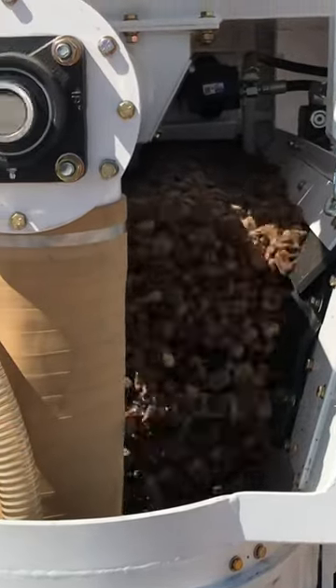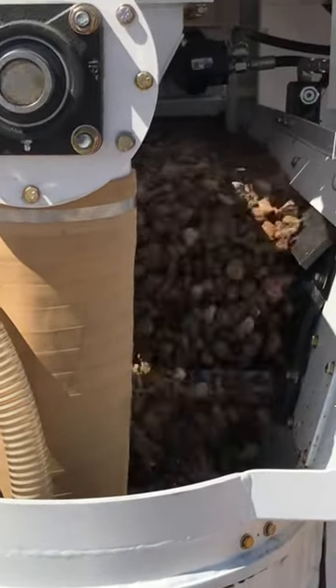Plus, our mixers are built to withstand even the toughest job sites and can be easily transported to any location.